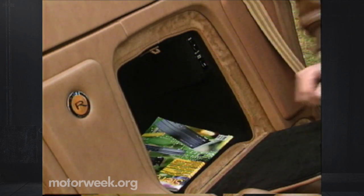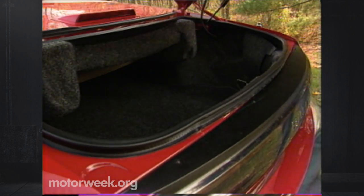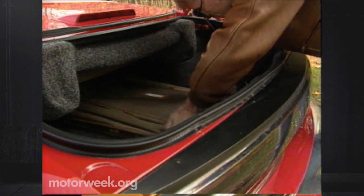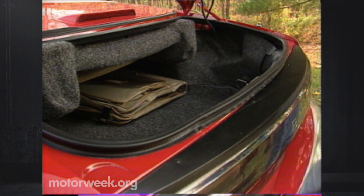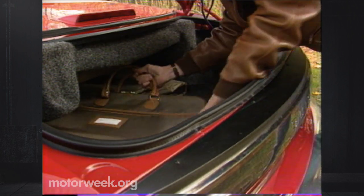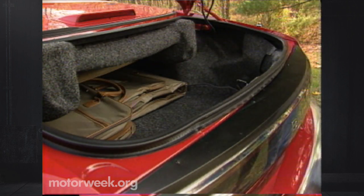Convertible tops almost always mean less trunk room, but on the Riatta the situation is better than it looks at first glance. The top actually folds into the trunk. When it's up, there's plenty of room, and when it's down, a large suitcase will still fit under the top. All in all, a good compromise for a tough problem.